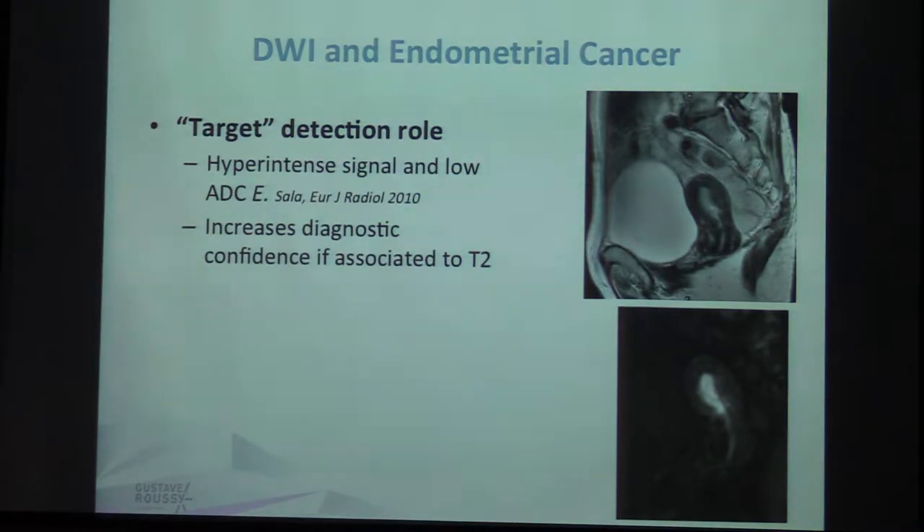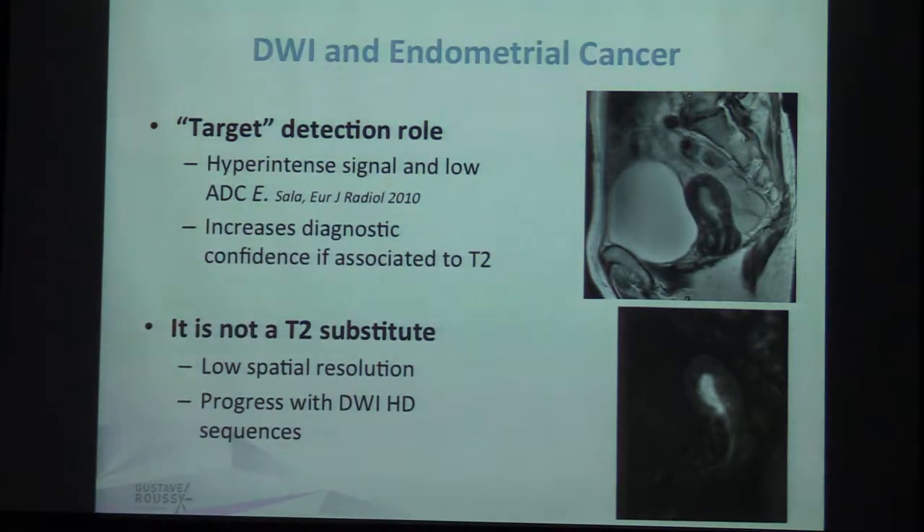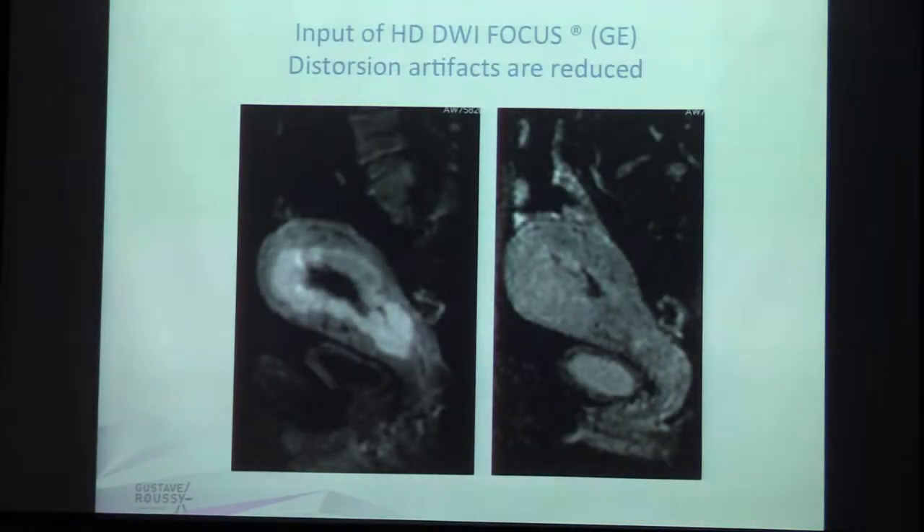Diffusion has a target detection role. In this example you can clearly see the cancer on diffusion much more than on T2 — it has high signal and low ADC. It will increase diagnostic confidence when associated with T2, but it is not a T2 substitute because it still has lower spatial resolution, even though there has been a lot of progress with high-resolution diffusion sequences. In this case, for the same patient, contrast-enhanced imaging does not clearly show the tumor limits, but with this very high-resolution diffusion sequence you can clearly see the delimitation of the tumor.